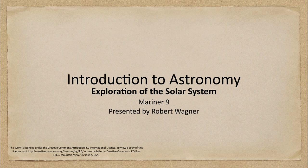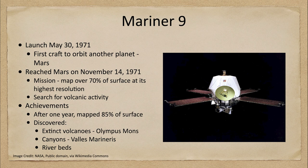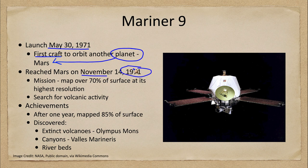Greetings and welcome to the introduction to astronomy. In this week's exploration of the solar system, we are going to talk about the Mariner 9, a spacecraft which explored the planet Mars. Here is an image of Mariner 9. It was launched on May 30th of 1971 and was the very first spacecraft to orbit another planet — and that planet was Mars. It reached Mars in November of 1971, just a few months after it was launched.